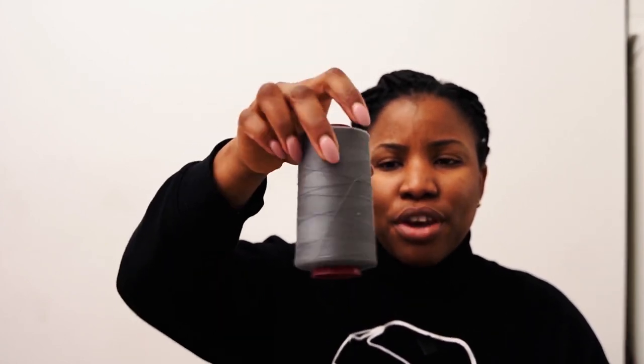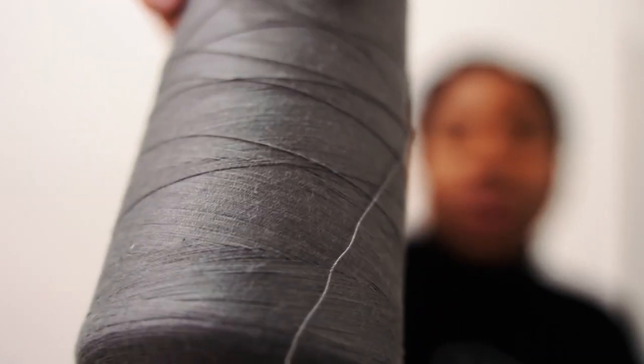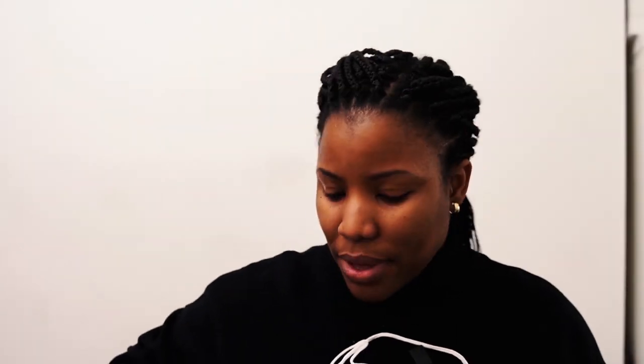I got three of these cones and I'm going to purchase an extra one online just to make it up. I got buttons — you can never have too many buttons, especially black small buttons. These are one centimetre size. And then I got standard sewing needles — you can never, ever have too many needles for the sewing machine.